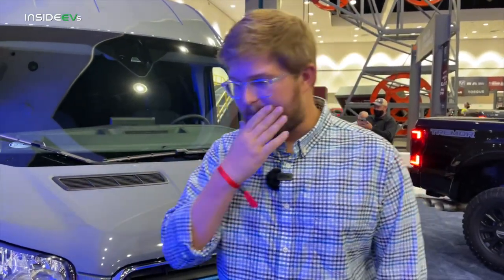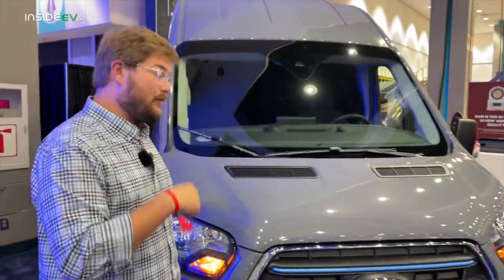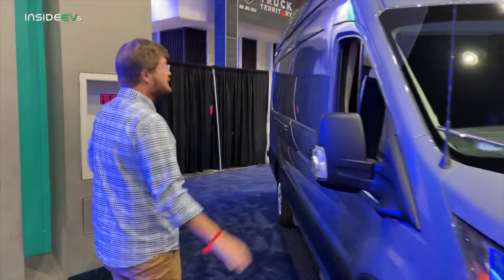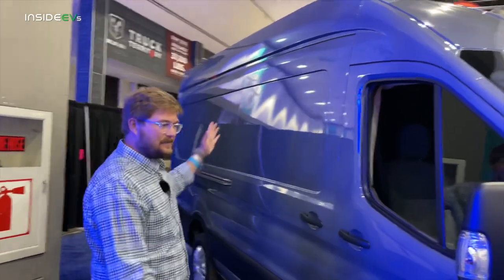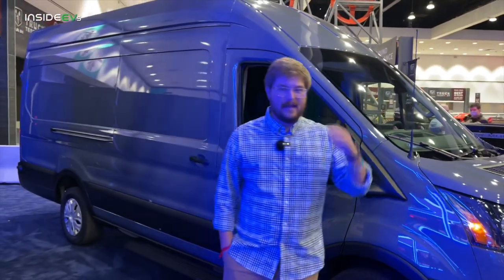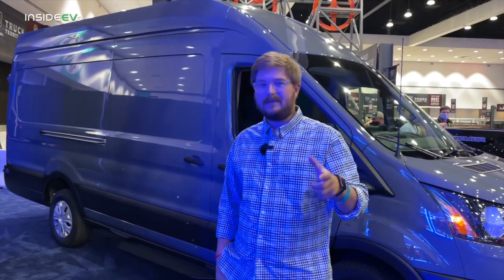In terms of range, when you start getting into bigger and bigger vehicles, your efficiency drops and the spread of efficiency gets bigger. One of the nice things about the E-Transit is it's not just one configuration. You can't get all-wheel drive — it is rear-driven — but you can get different lengths. This is a high-roof long wheelbase, about as big as you can get. So this one is probably around 108 miles projected EPA range. These figures aren't totally verified, so it's all plus or minus a little bit.